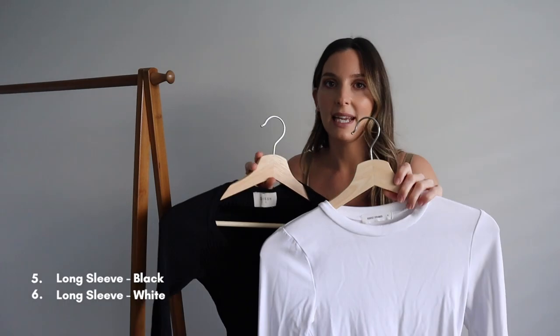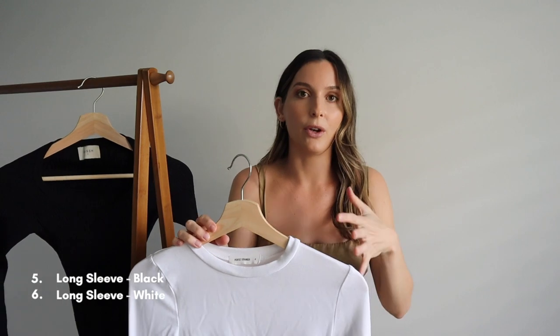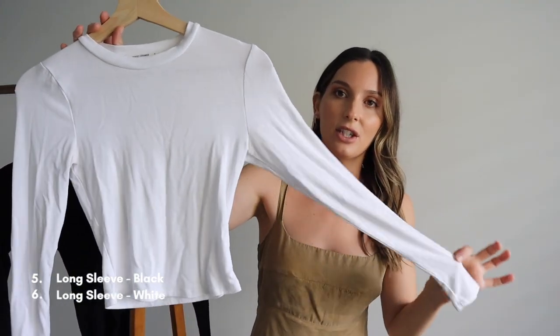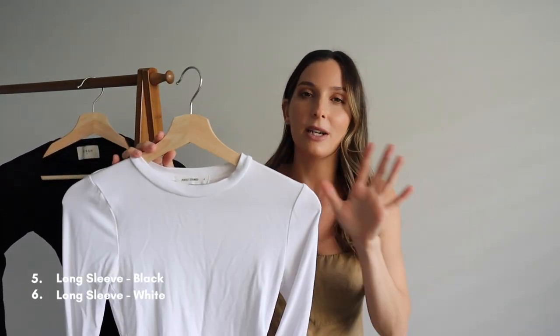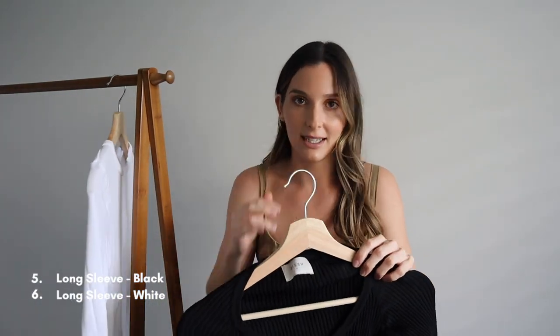The next two items are long sleeve tops. This one is a white one from Perfect Stranger — I'm not going to harp on too much about brands because these are all basics and you can purchase them from any brand depending on your budget. This one was $50 and it does the job. It's just a tight long-sleeve high-neck top, so good for layering. I use it under all of my blazers, jumpers, and vests, and I wear it so much especially throughout the transitional period.